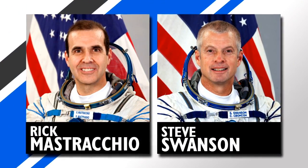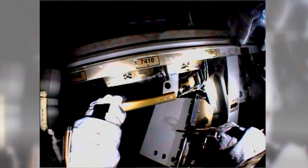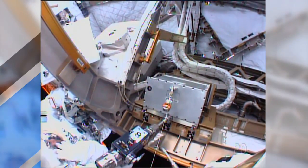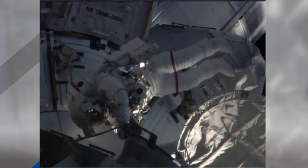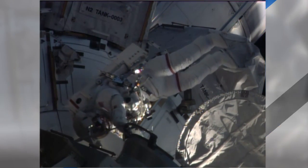Two NASA astronauts completed a quick spacewalk on Wednesday. Rick Mastracchio and Steve Swanson ventured outside the station airlock to replace a backup computer relay system that failed back on April 11th. The two finished that task along with one other in only one hour and 36 minutes. Rick Mastracchio now ranks 5th in total spacewalking time with 53 hours and 4 minutes.